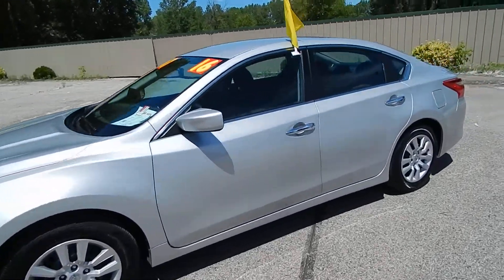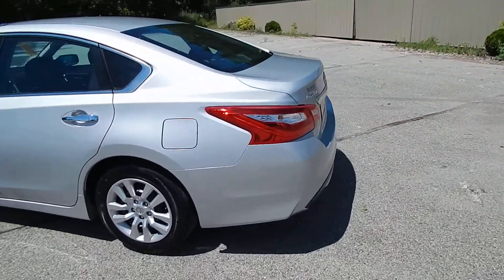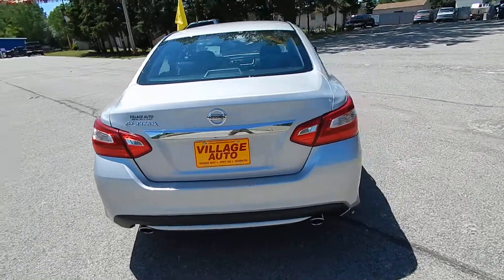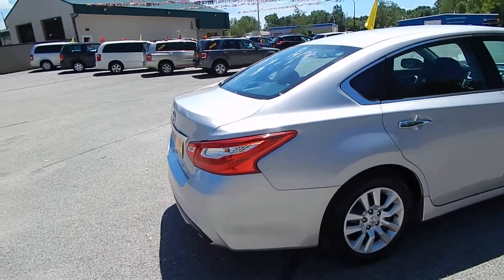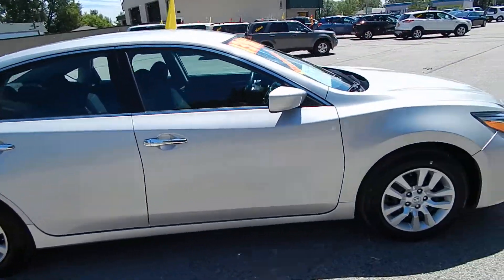This is Village Auto's 2016 Nissan Altima 2.5 four-door sedan. Absolutely gorgeous one-owner vehicle, accident-free verified through AutoCheck. The rear backup camera, rear defrost, dual exhaust — very sharp, well-maintained car.